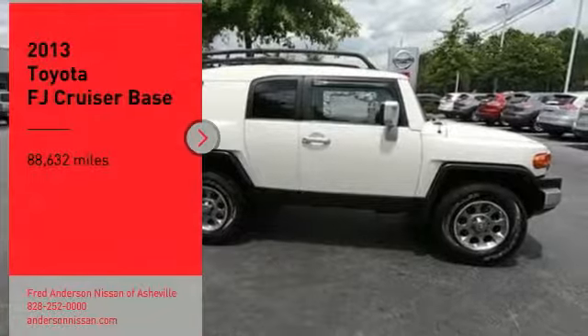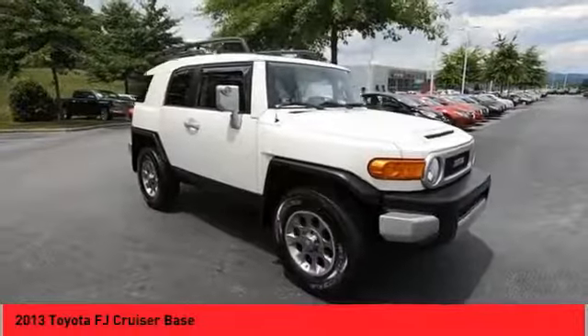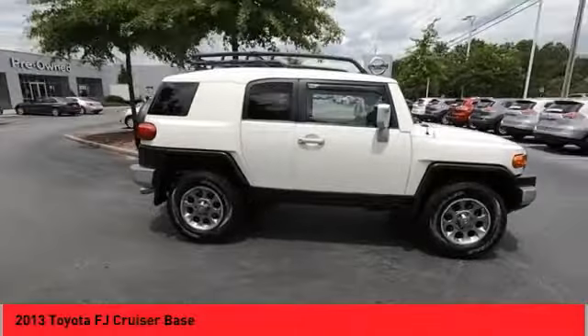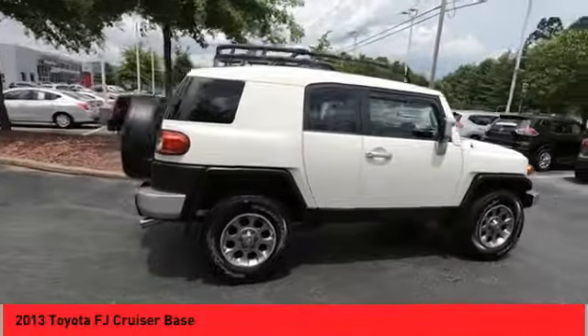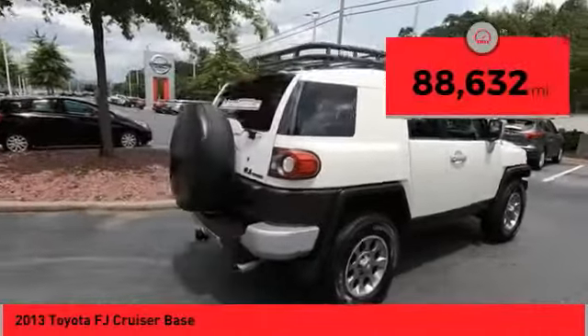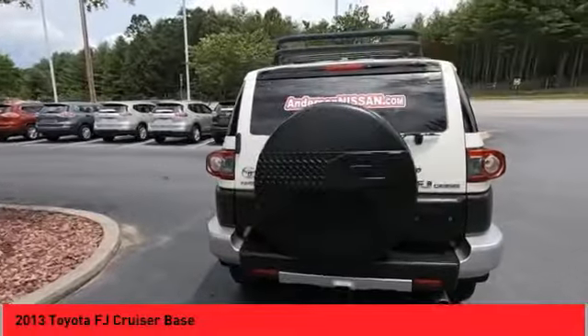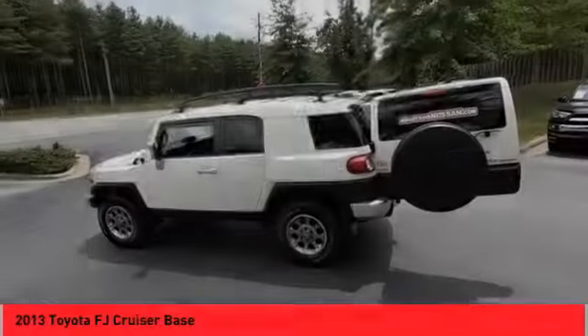Looking for the right vehicle? Check out the 2013 FJ Cruiser — Toyota FJ Cruiser. It's rugged and sleek and stylish in an unimposing way. This vehicle has less than 90,000 miles. Wouldn't you look great in this vehicle? Stop in today and see for yourself.